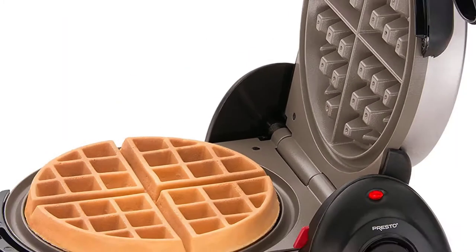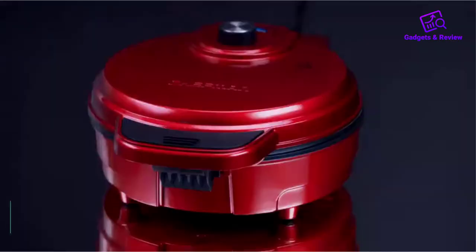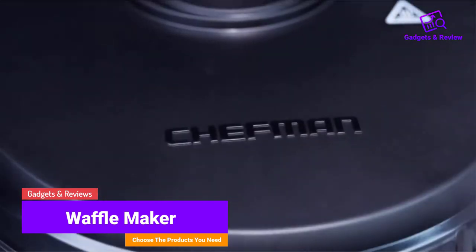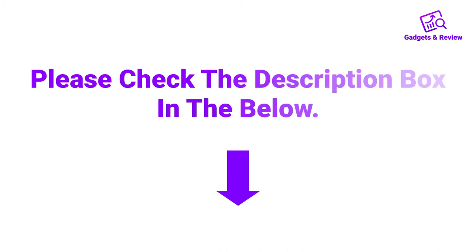Hello friends, I hope you are looking for the best waffle maker, so you have clicked this video. In this video we will discuss waffle makers which are best sold and achieve top-rated reviews from customers. If you want more information and updated pricing on the product, please check the description box below. So let's get started with the video.